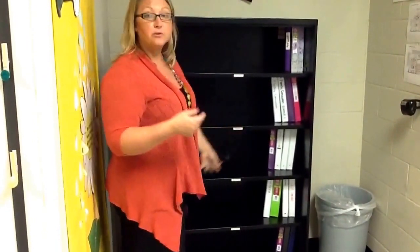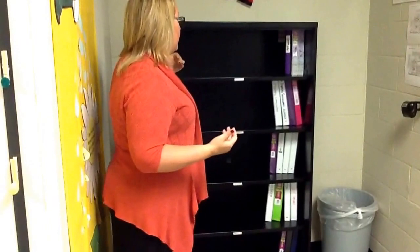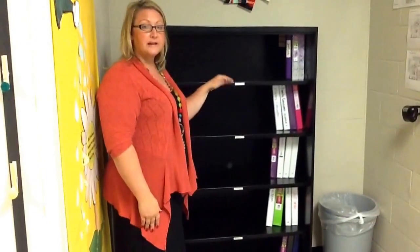As you can see, we already have some people who brought their supplies in, which is fantastic. Each class period has their own shelf.